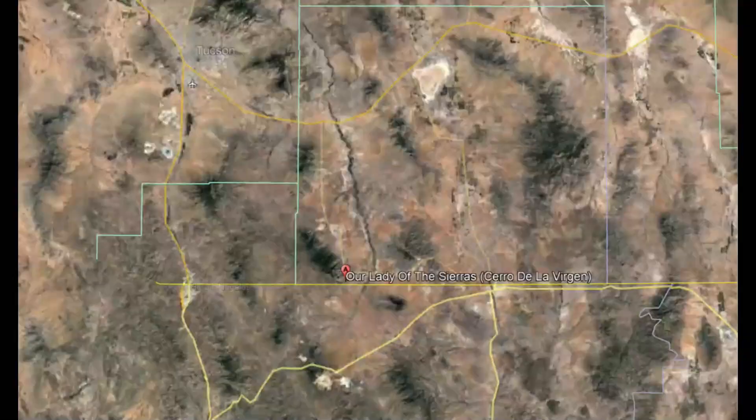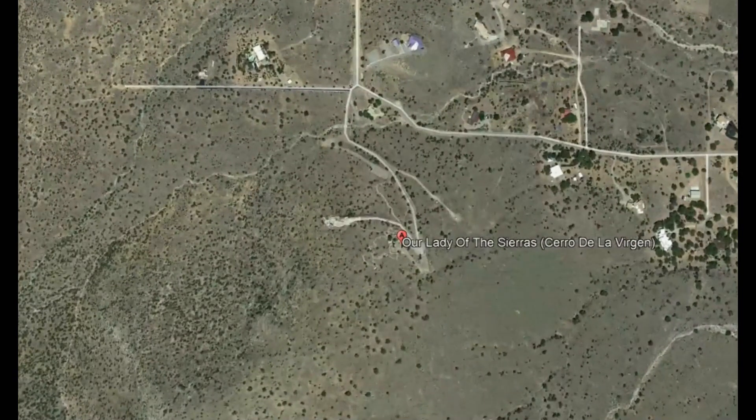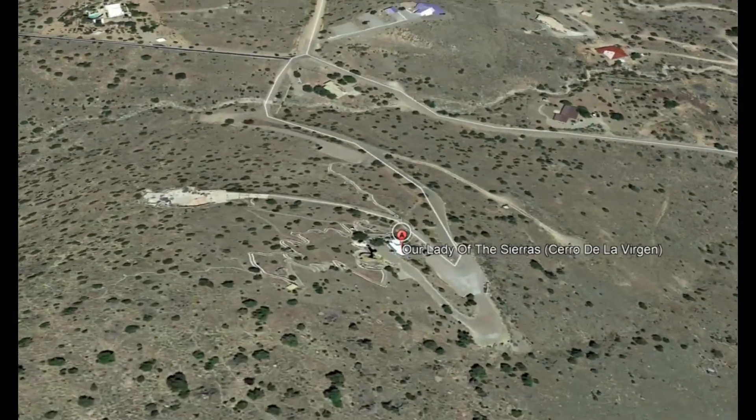We are at Our Lady of the Sierra Shrine located just off State Highway 92 on South Twin Oaks Road via East Ash Canyon Road.